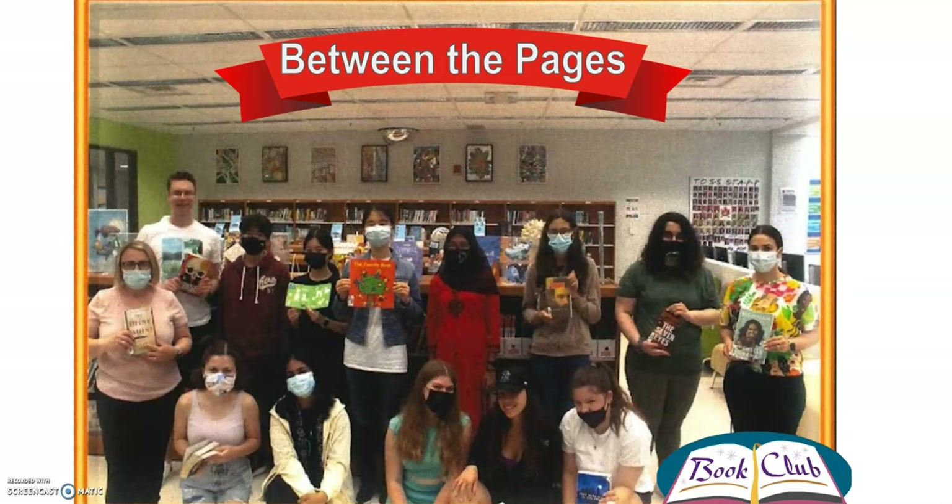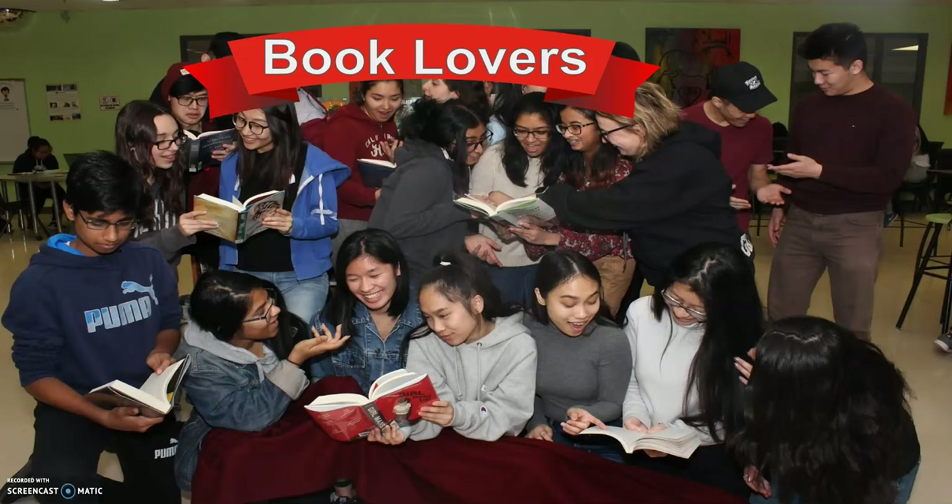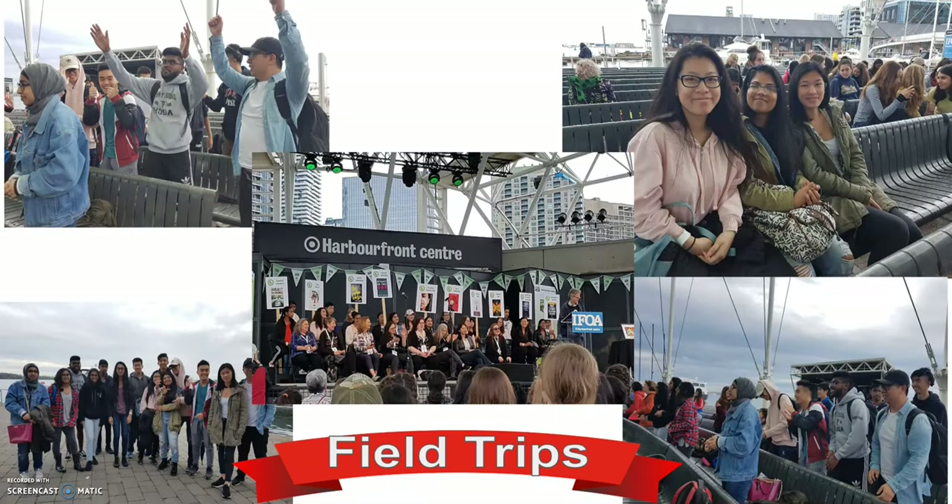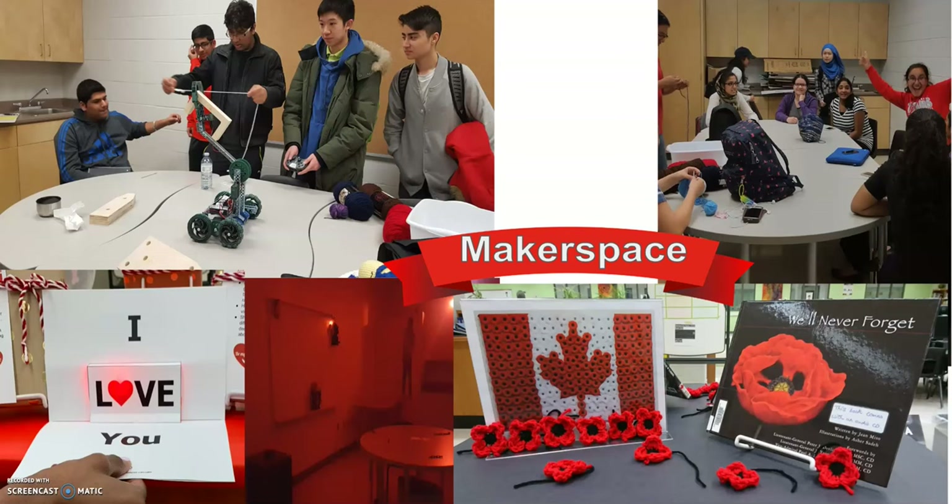Many of our Library Learning Commons events and contests occur in the Modern Learning Room. Between the Pages Book Club happens every other Wednesday — if you're a book lover, we have a lot of them at Tommy Douglas and you are welcome to join us. Between the Pages also goes on field trips to places such as the Harvard Front Centre to celebrate authors. We have makerspace activities such as robotics, crocheting, and light-up cards.